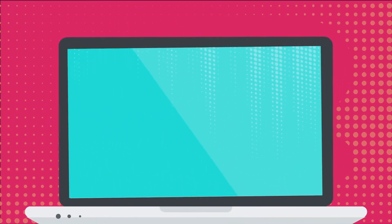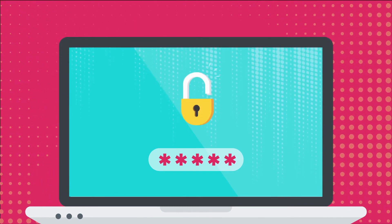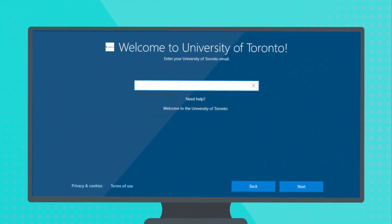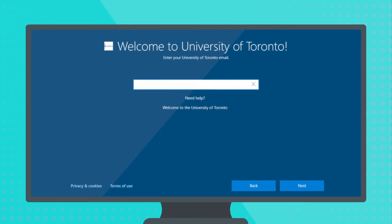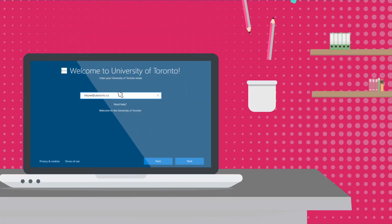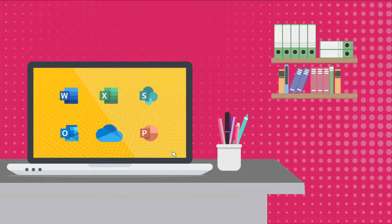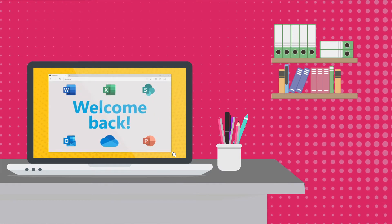Intune means seamless access to all of your accounts. You only need one password. When you log on to your Windows 10 computer for the first time after your division's Intune migration, using your UTORID password, the single sign-on feature means that all of your computer's Microsoft apps, including your browser, will already know who you are.